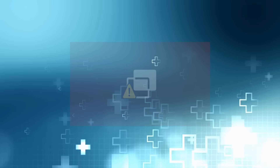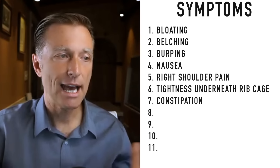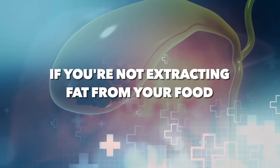Another symptom would be tightness underneath the right rib cage — that's where the gallbladder is located. Your gallbladder can get distended; you might not have a gallstone, but the bile ducts may be in spasm or there could be sludge, creating tightness, pain, or irritation underneath the right rib cage. I had that problem along with right shoulder pain for about 12 years with no clue as to the cause. That's why I've studied the gallbladder and why I'm doing this presentation. Another symptom of a lack of bile is constipation — bile helps lubricate the colon. If you take purified bile salts in high quantities, you can end up with diarrhea.